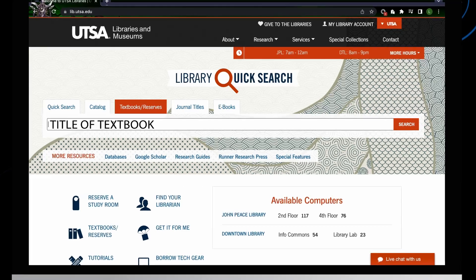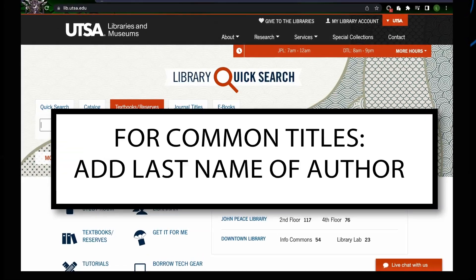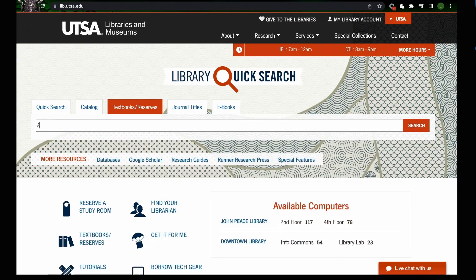Type in the title of the textbook you are searching for. For common titles such as Intro to Algebra, you may want to also add the last name of the author. For example, Algebra and Trigonometry — we added the author's last name Sullivan here to the search.